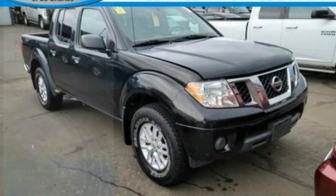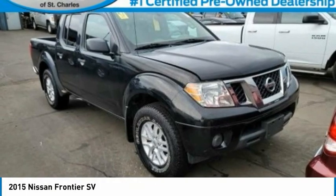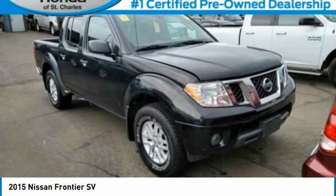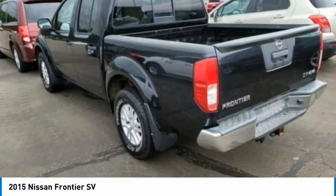Love the 2015 Frontier. The Nissan Frontier offers a full-length, fully boxed frame for strength, serious off-road capabilities, and a five-star rating for side impact crash safety.